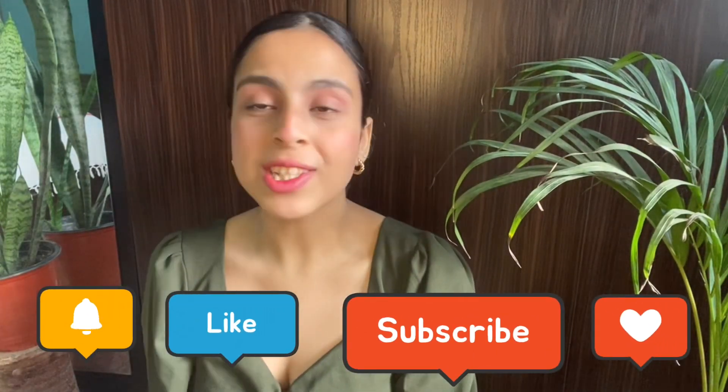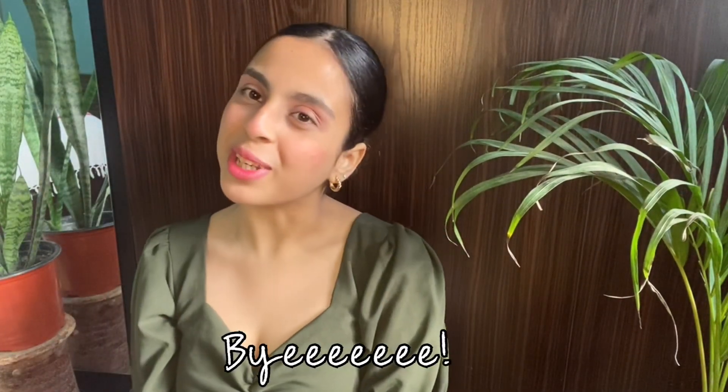Please like, share, and subscribe to my YouTube channel so that I can make more videos related to styling, outfit ideas, makeup tutorials, hauls, and more. That's all for now — see you all in my next video, bye!